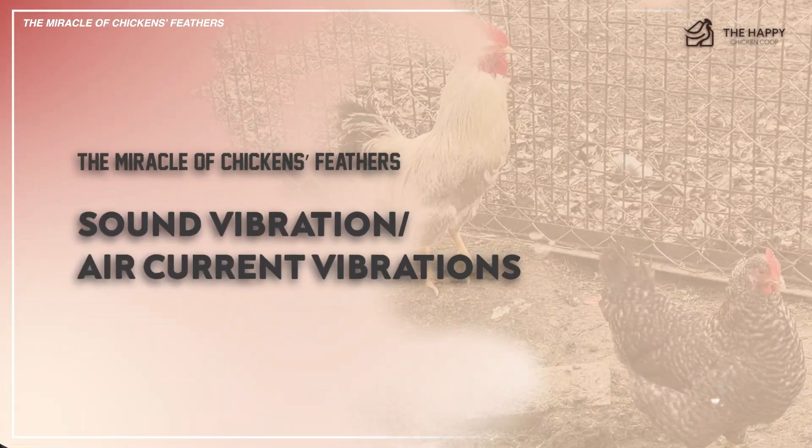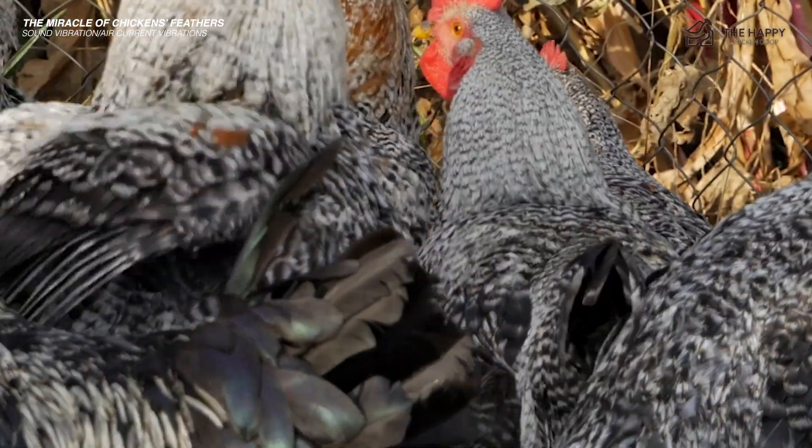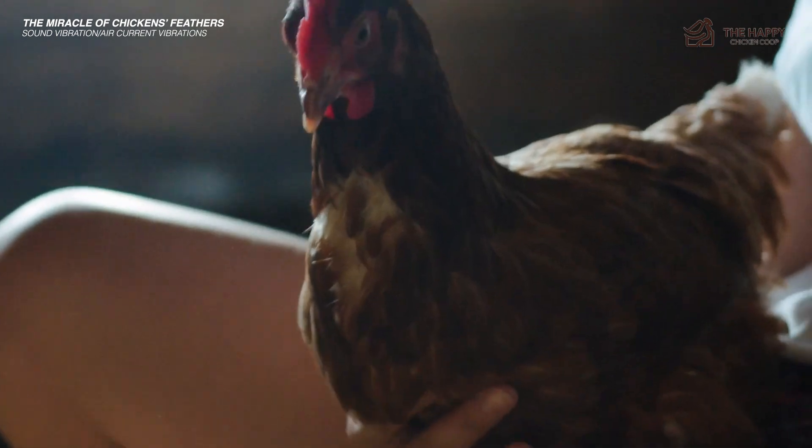The last use is sound vibration and air current detection. Structures called Herbst corpuscles at the base of the feather are thought to detect changes in air current and sound vibration — both very useful to a prey species like chickens.